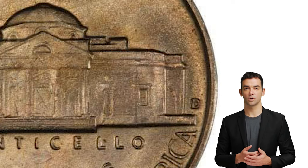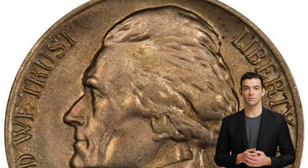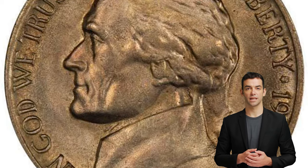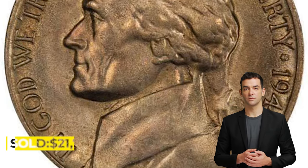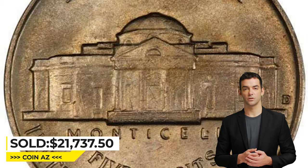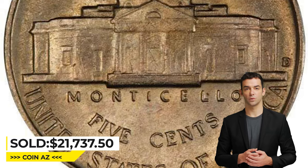The surfaces are virtually perfect, with open fields and devices inviting to study. For identification, there is a tiny tick on Jefferson's ear. It was sold for $21,737.50 at Legend Rare Coin Auctions.